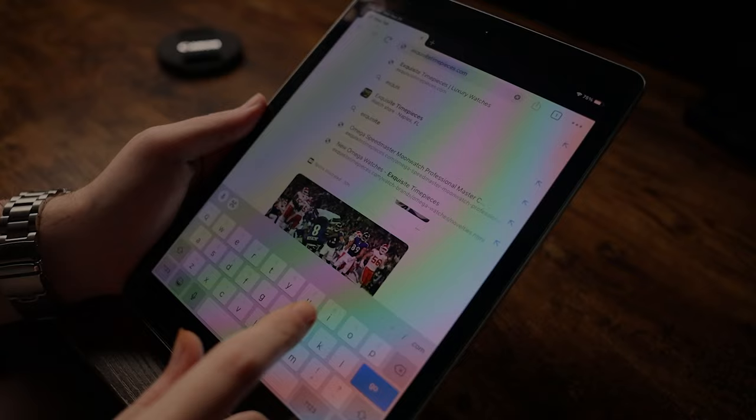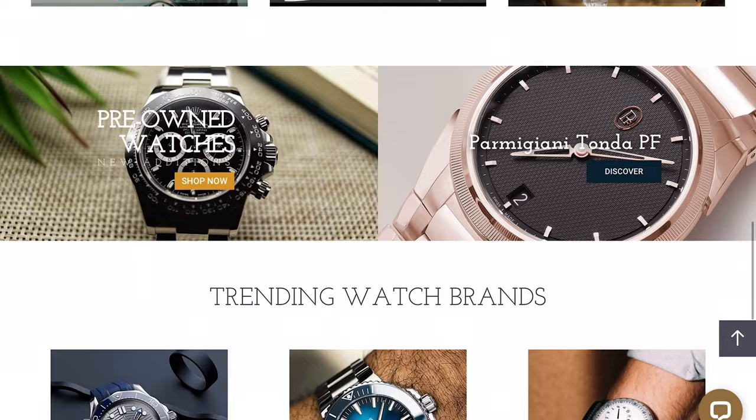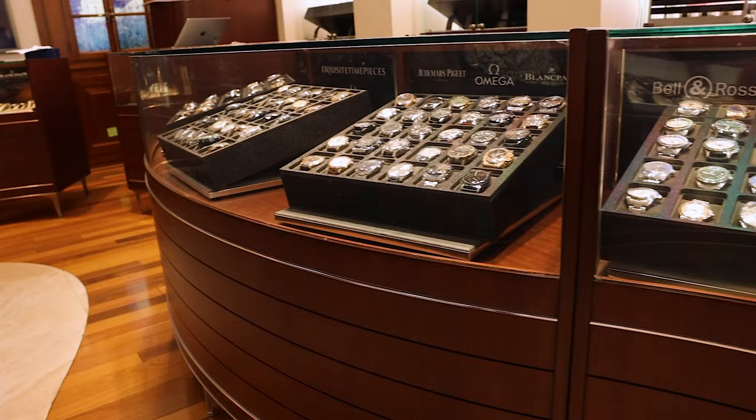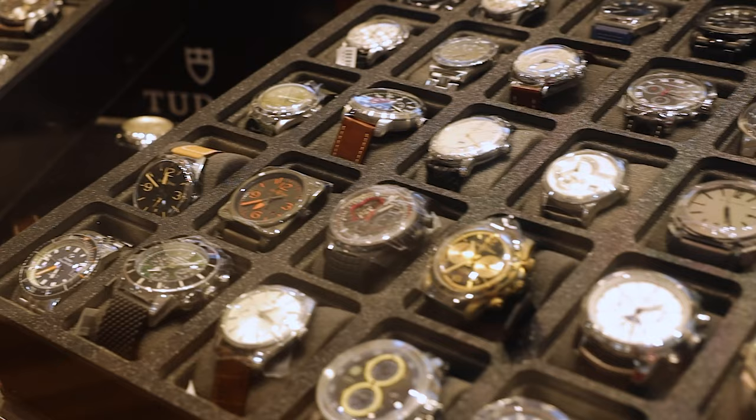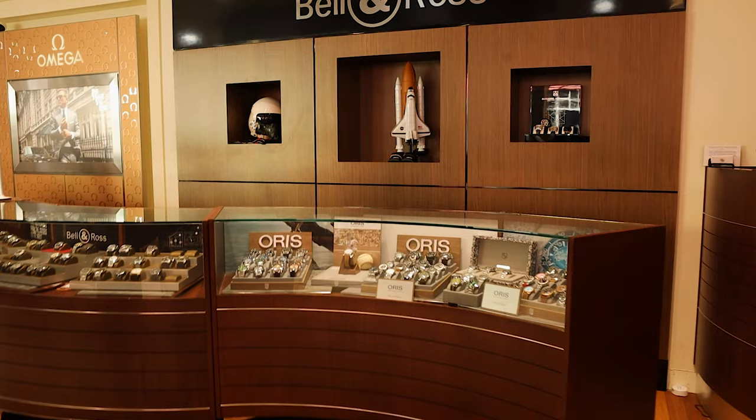This video is presented in partnership with Exquisite Timepieces, located in Naples, Florida. Exquisite is an authorized dealer of dozens of watch brands, including Seiko and Grand Seiko, Omega, Oris, Blancpain, Breguet, and many more. Exquisite also has an amazing selection of pre-owned watches with new inventory coming in daily. So if you're looking for your next watch, check their website, exquisitetimepieces.com, or call their store at 239-227-2932. Let them know that you heard about them from Guy and the Just Bluefish channel — I can't recommend them enough.